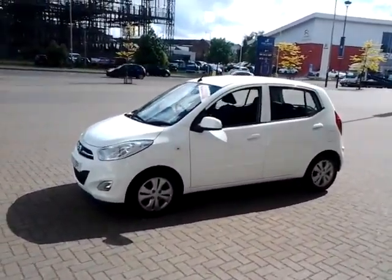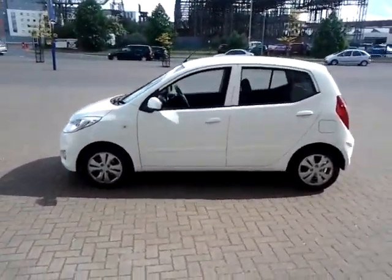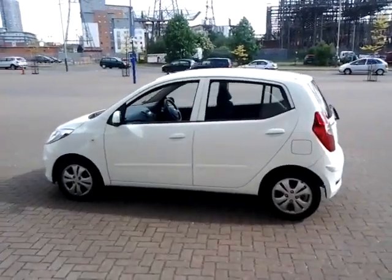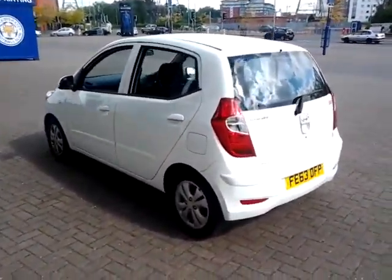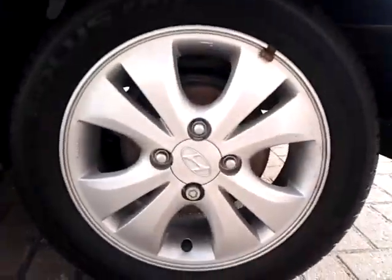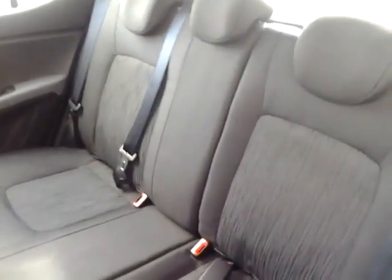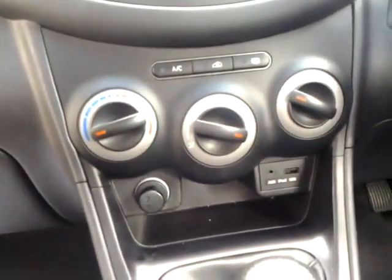It is finished in creamy white with a cloth interior. Specifications of this vehicle include remote central locking, front and rear electric windows, alloy wheels, and three three-point rear seat belts with ISOFIX.